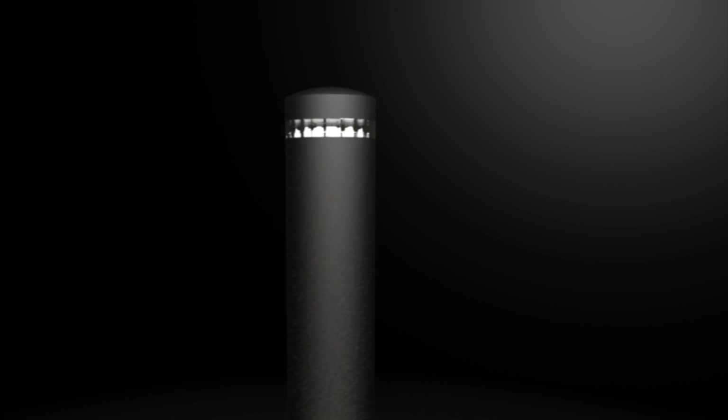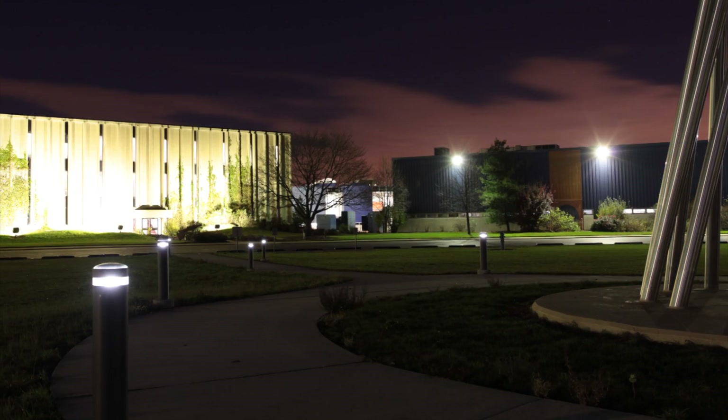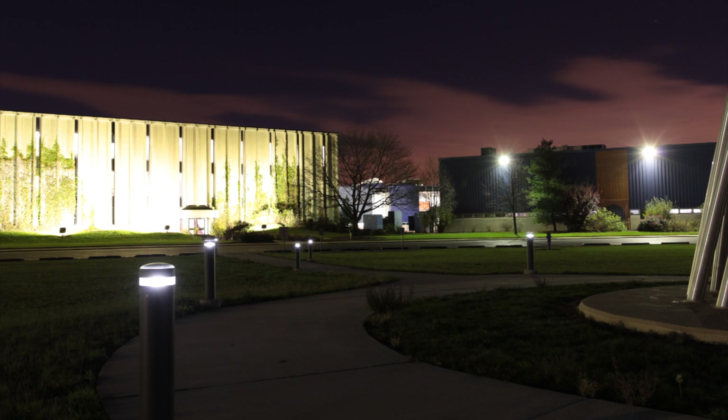Current solar bollards offer the convenience of energy savings combined with ease of off-grid installation in city projects. Meteor has developed architectural grade solar bollards that solve different lighting needs.